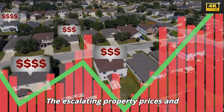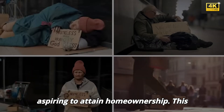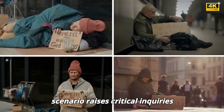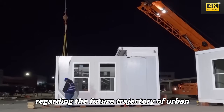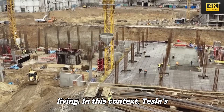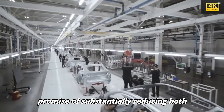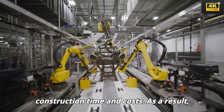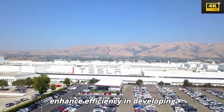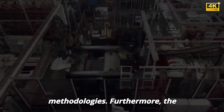The escalating property prices and diminishing urban spaces present substantial obstacles for individuals aspiring to attain homeownership, raising critical inquiries regarding the future trajectory of urban living. Tesla's potential application of advanced manufacturing techniques holds the promise of substantially reducing both construction time and costs, which could significantly enhance efficiency in developing affordable housing solutions, thereby transforming conventional construction methodologies.